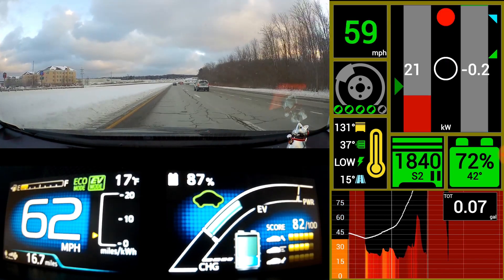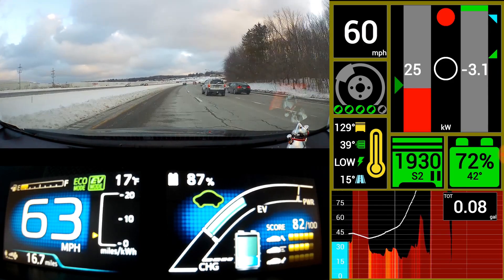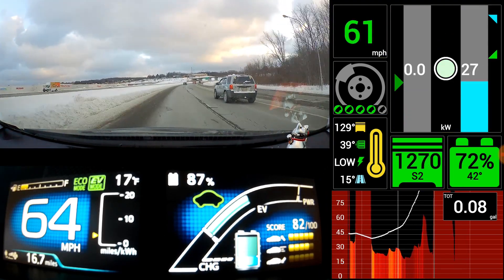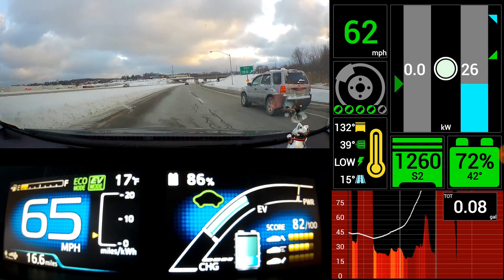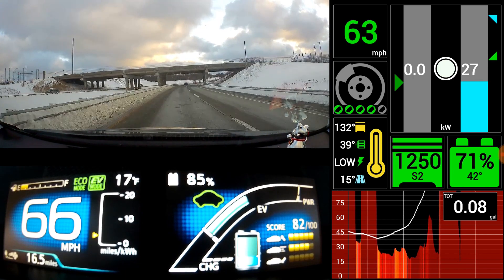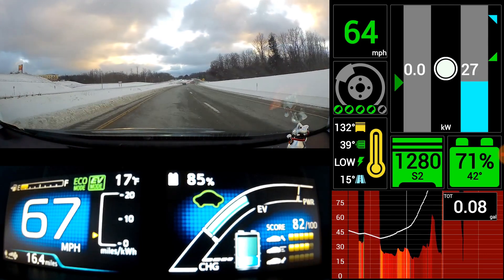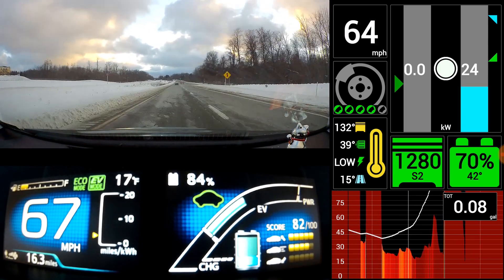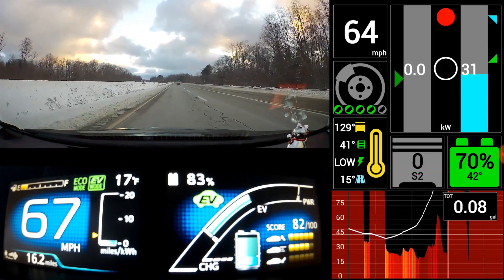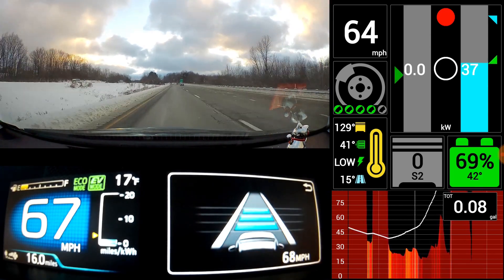It switches back and now we're driving in EV mode even though the engine is on. It looks like it's using all EV and the engine is just kind of idling. Going up a hill here — and it just shut the engine off. It got up to 129 degrees and then decided to shut it off while going uphill.